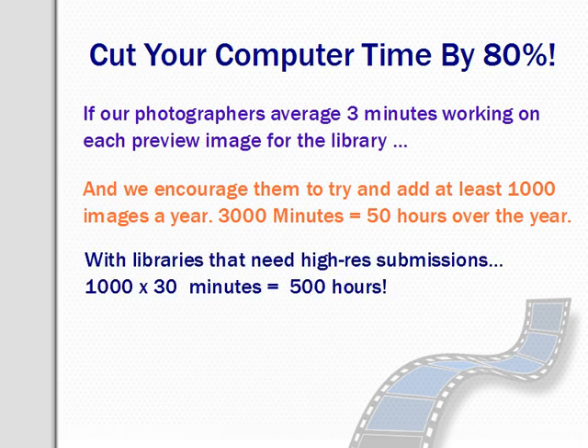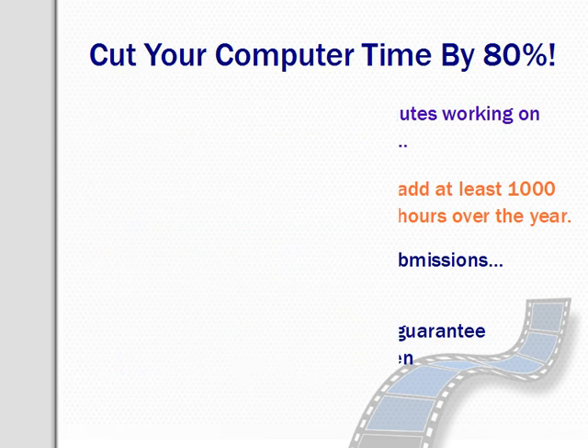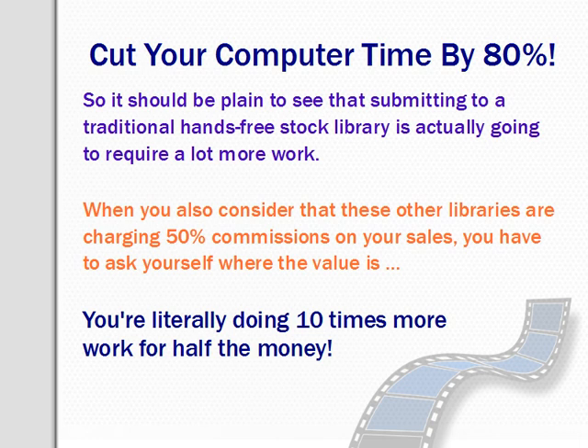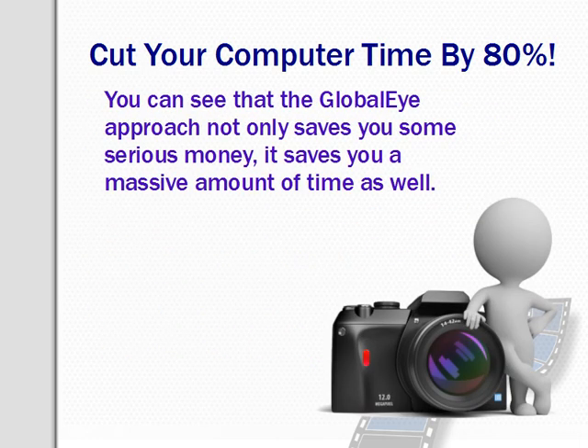When you start looking at other libraries — those that need high-res submissions — it would work out closer to 500 hours, or almost 10 hours a week over the year, or 12 and a half weeks of full-time work, with no guarantee that the images will ever sell, assuming they're even accepted into the library. So submitting to a traditional hands-free stock library actually requires up to ten times more work. When you also consider that these libraries are charging 50% commissions on your sales, you're literally doing ten times more work for half the money. The Global Eye approach not only saves you serious money but also saves you a massive amount of time and frees you up to get back behind the camera.